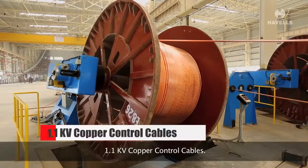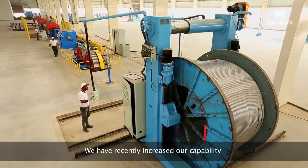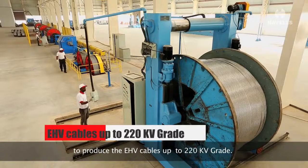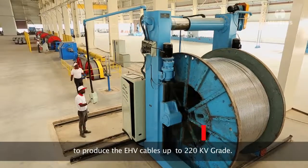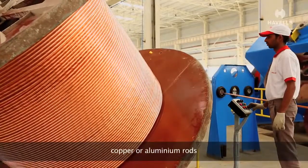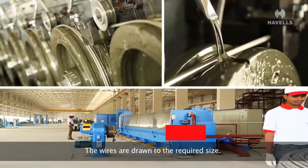We also manufacture 1.1 kV copper control cables, and we have recently increased our capability to produce EHV cables up to 220 kV grade. The manufacturing process begins with the procurement of raw material — copper or aluminium rods — which are drawn to the required size.